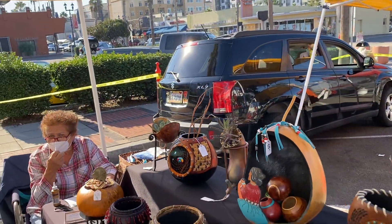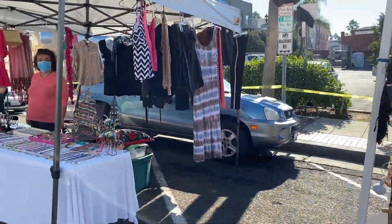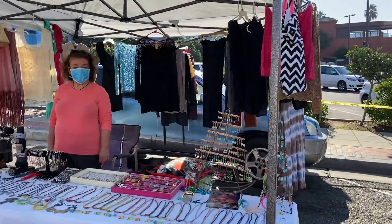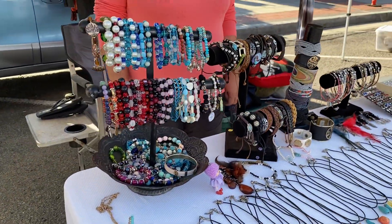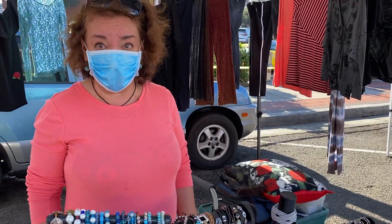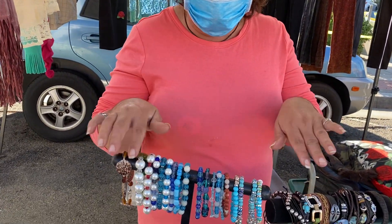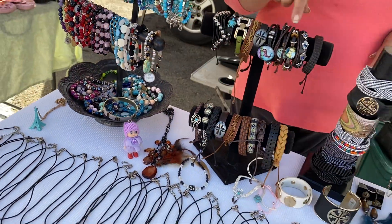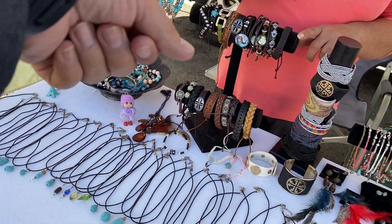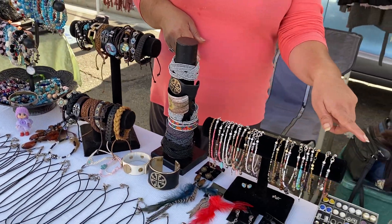We're just doing a video about the farmer's market. Always love some jewelry — she makes all of them by hand, everything is handmade. The rings too, all the rings are handcrafted. These are spreadsheet bracelets, adjustable, made with leather from Italy — these are ankle bracelets.